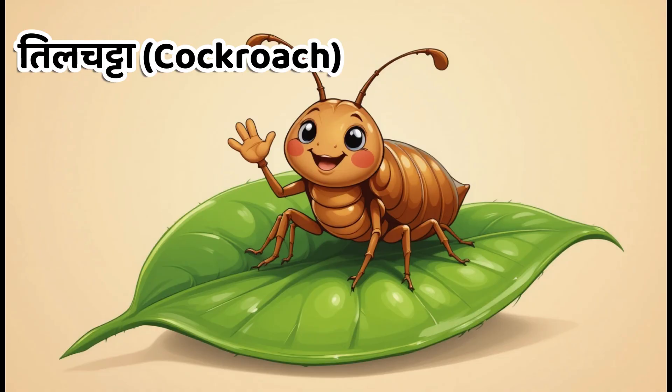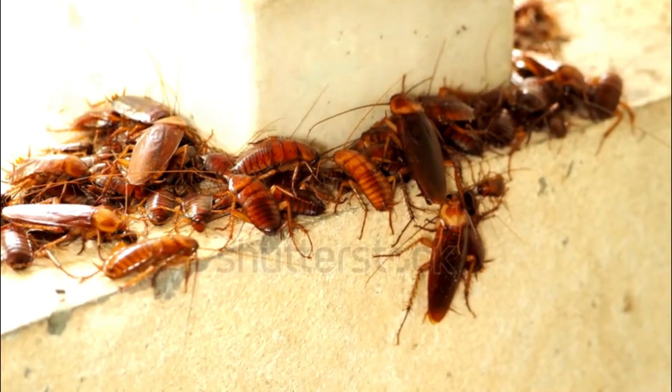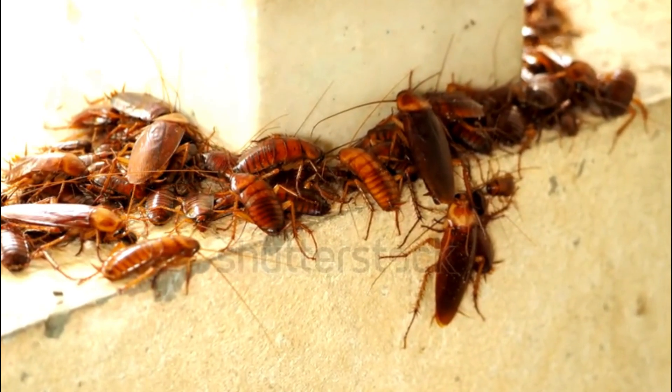Kids, this is cockroach. In Hindi, we call it Tilchata. Cockroaches live in dark places and come out mostly at night.